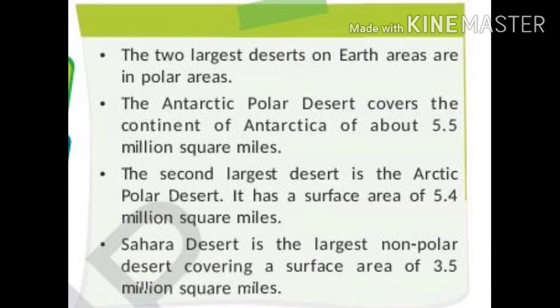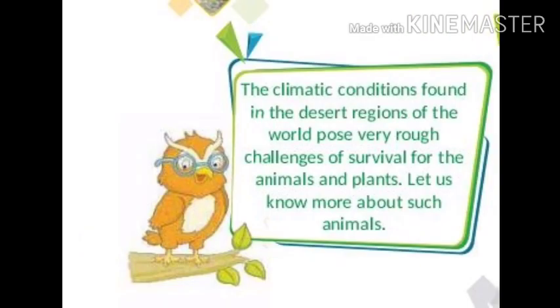These facts are to be remembered and are really very interesting. The climatic conditions found in the desert regions of the world pose very rough challenges of survival for animals and plants. Let us know more about such animals.